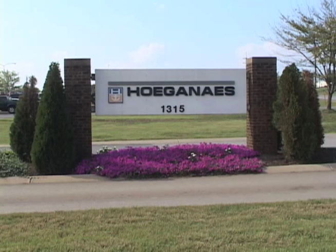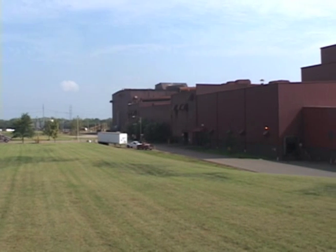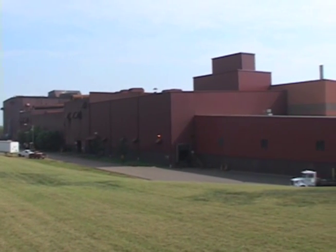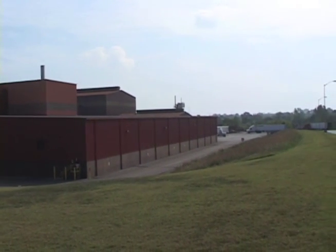The Gallatin, Tennessee plant of Hageness Corporation is the single largest iron powder production facility in the world. Located northeast of Nashville, the plant has been in operation since 1979. The facility is capable of producing 300,000 tons of annealed powder per year.